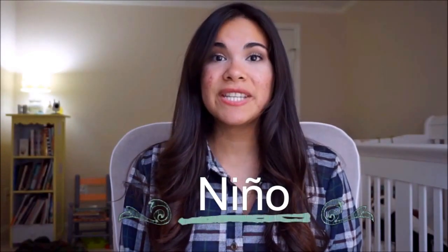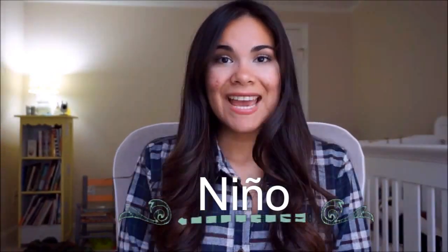But first, let's do word of the day. The word we're going to learn today is 'boy.' In Spanish you say 'niño,' and in sign language you're going to have your hand like a puppet, bring it to your temple, have the mouth open and then gradually close it — 'boy.' Alright, let's go ahead and get started.